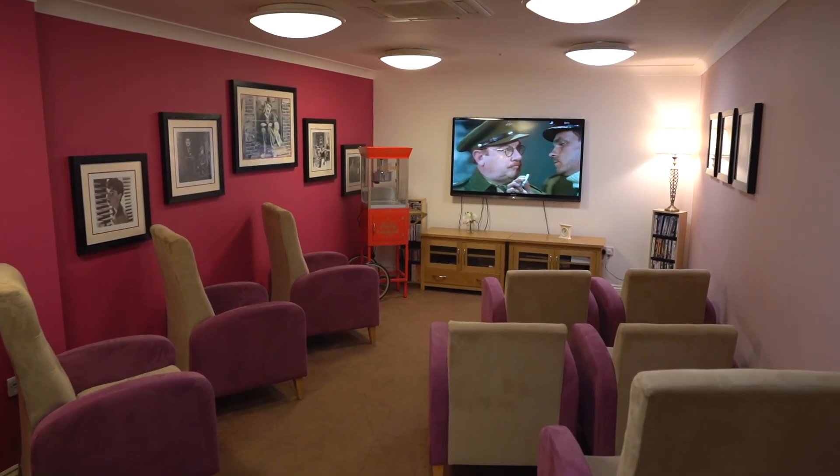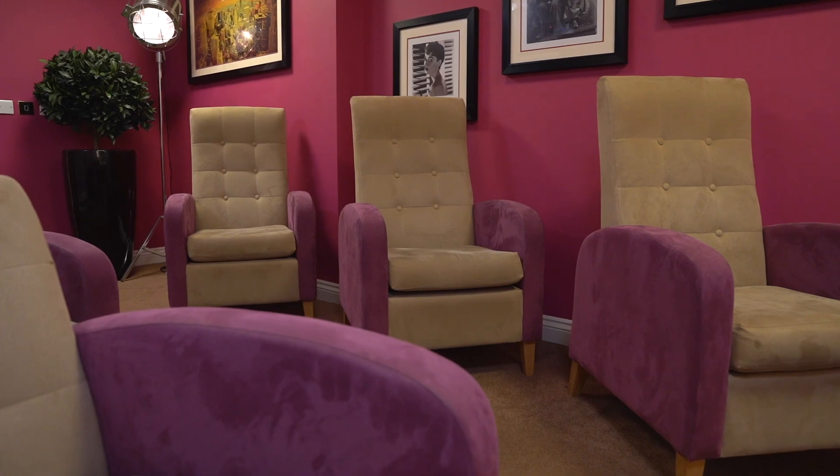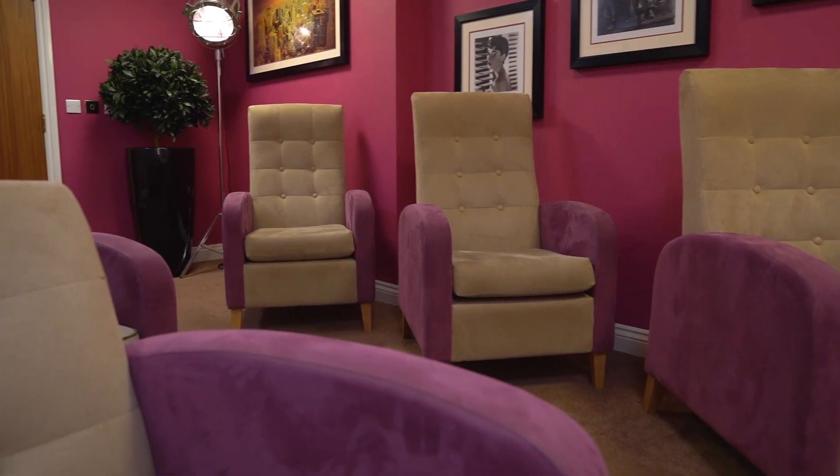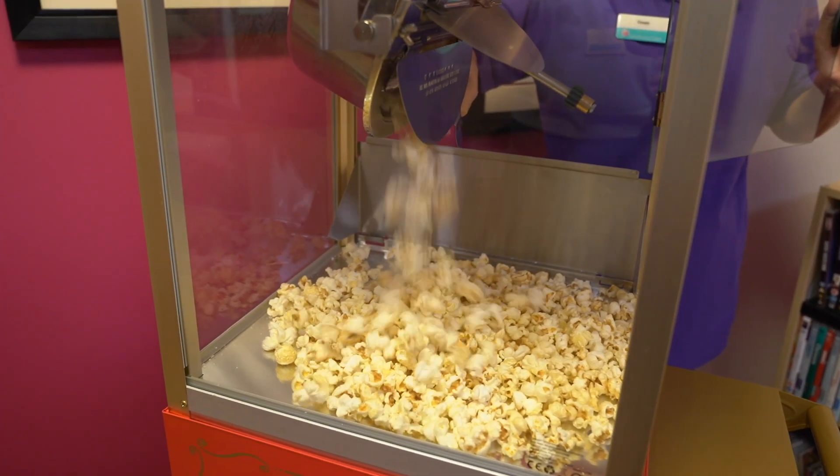Our team pride themselves on the range of activities we offer, enriching the lives of our residents every single day. There is always something to do, from favourite pastimes like baking and painting to enjoying a movie in our cinema room.